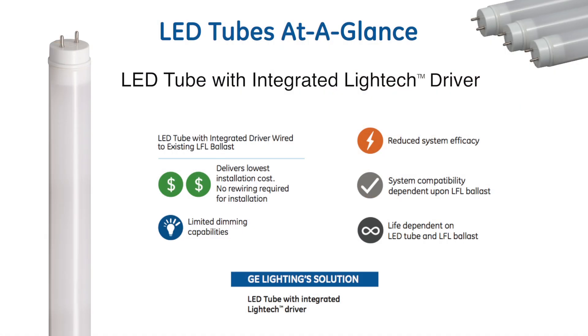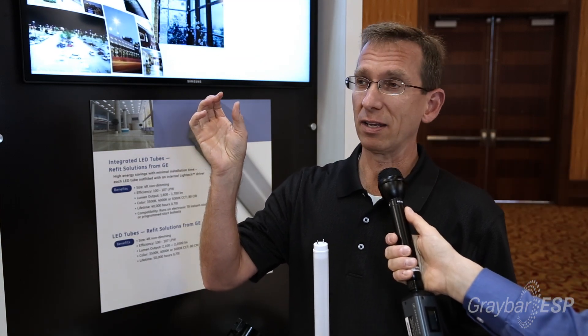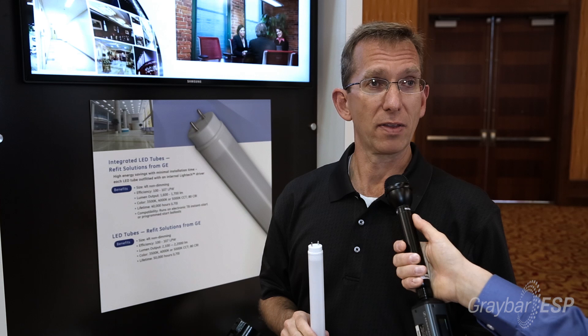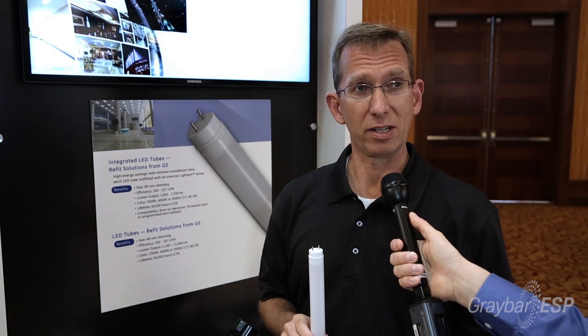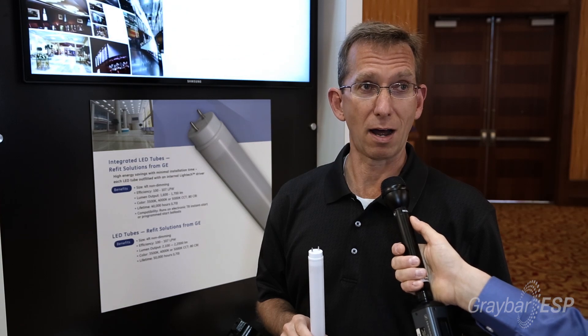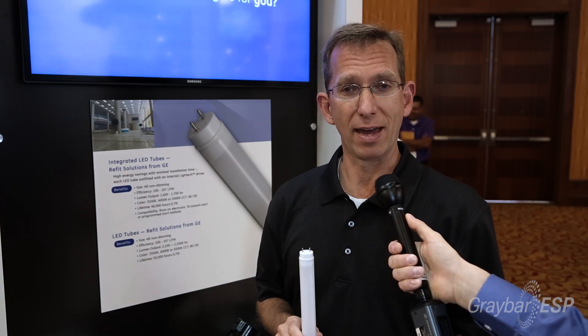One is an integrated driver LED tube, which is really neat for a contractor especially because you don't have to replace any ballast — no wiring changes need to be done. The LED tube has an integrated driver built into it, so it works with existing electronic ballast. That tube is a 40,000-hour LED tube with 80 CRI. It's a great opportunity for someone that wants to move down the LED technology path and has fluorescent fixtures in place.